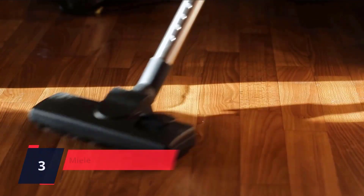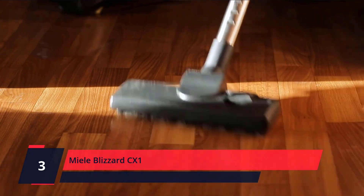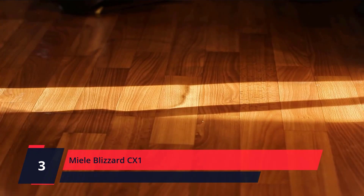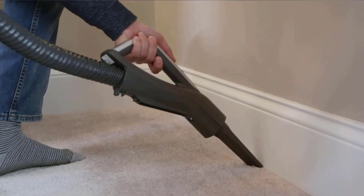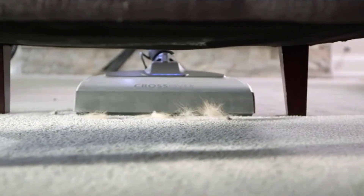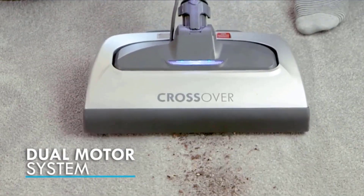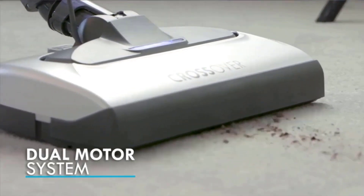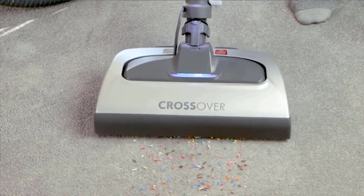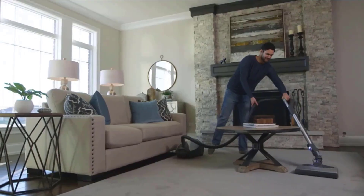Number 3: Miele Blizzard CX1 Bagless Canister Vacuum with strong suction power. Ideal for homes with hard floors and low-to-medium pile carpeting — switch between four suction power settings for different surfaces. Innovative cleaning performance ensures all coarse and fine dust is captured. Maintenance-free HEPA Lifetime Filter and Gore CleanStream Fine Dust Filter ensure top-notch filtration. With click-to-open hygienic emptying, you do not have to worry about a cloud of fine dust coming back into the air while emptying the dust bin. Check the description for details and prices.